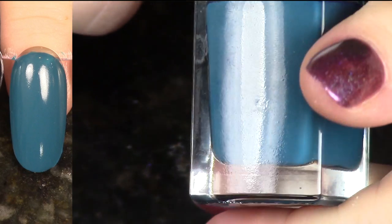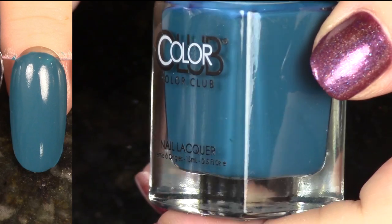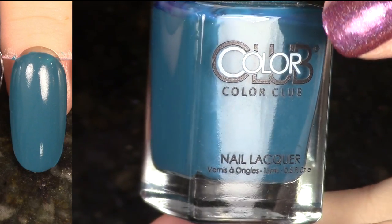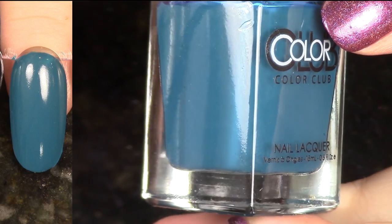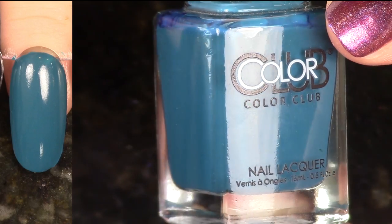Next up we have Teal for Two from the English Garden Collection. I've told you that collection is bomb. This color is so good. Online it looks way more green on people's swatches than it looks here on me. In any case, I think it's fabulous, and I could have thrown out those other two blue greens.